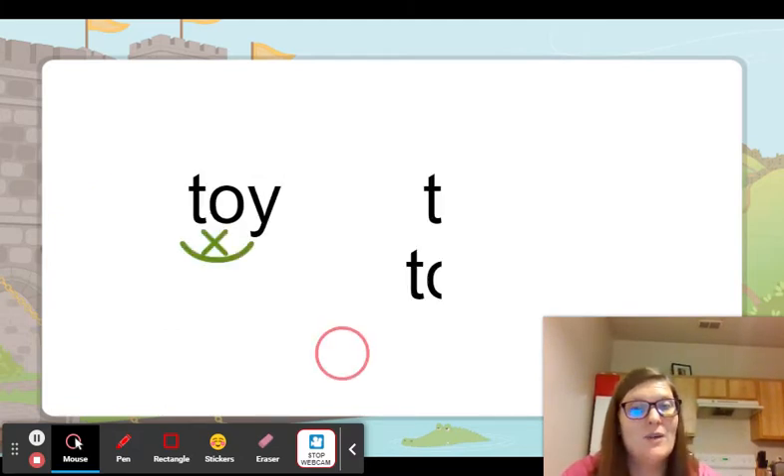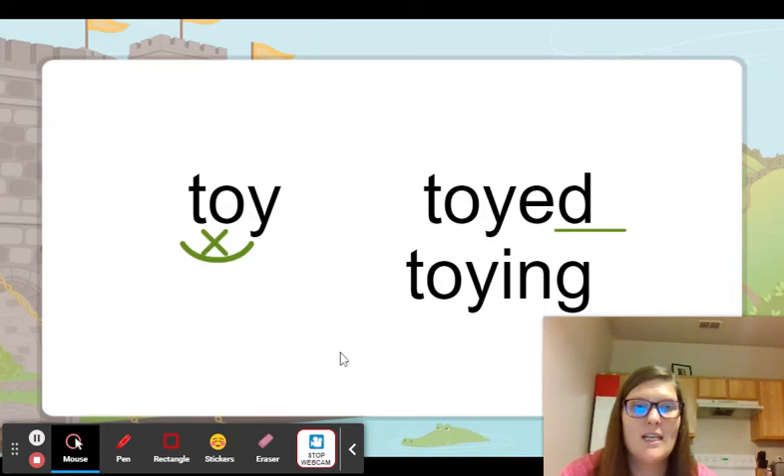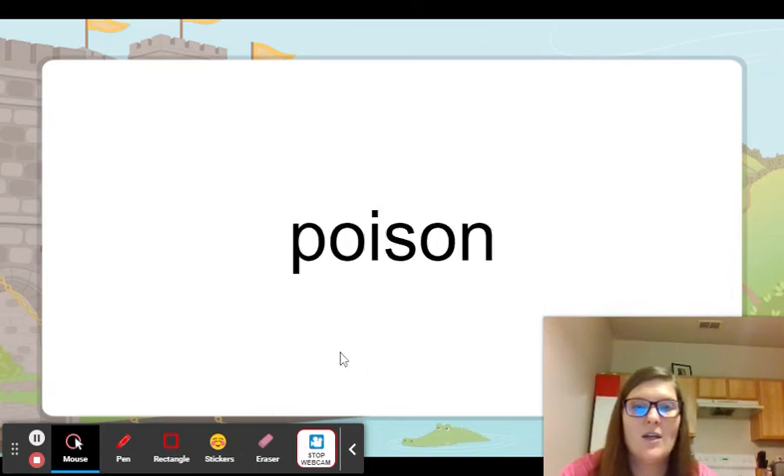If we have a y, then we can still just add the ending because it's going to help protect the vowel. Toyed and toying.